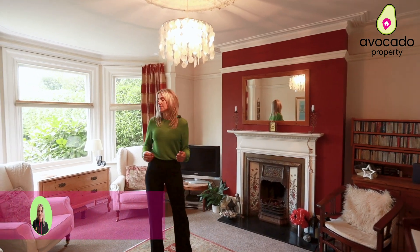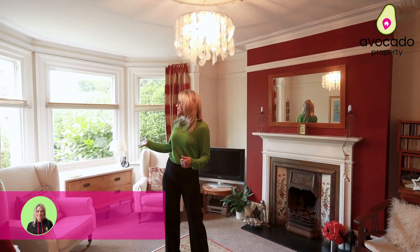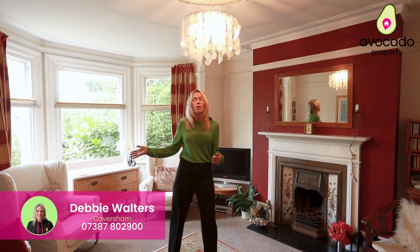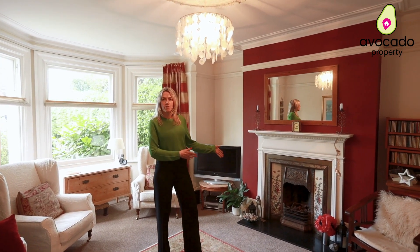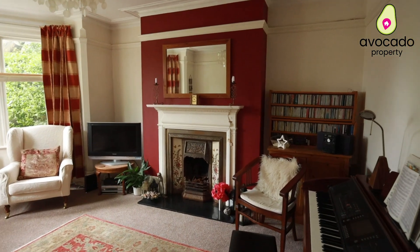Come into this beautiful lounge. As you can see it's got a lovely bay-fronted window here with lots of light pouring through. We've got our period features in our ceiling rows and a wonderful fireplace for those cosy evenings. What more could you want?